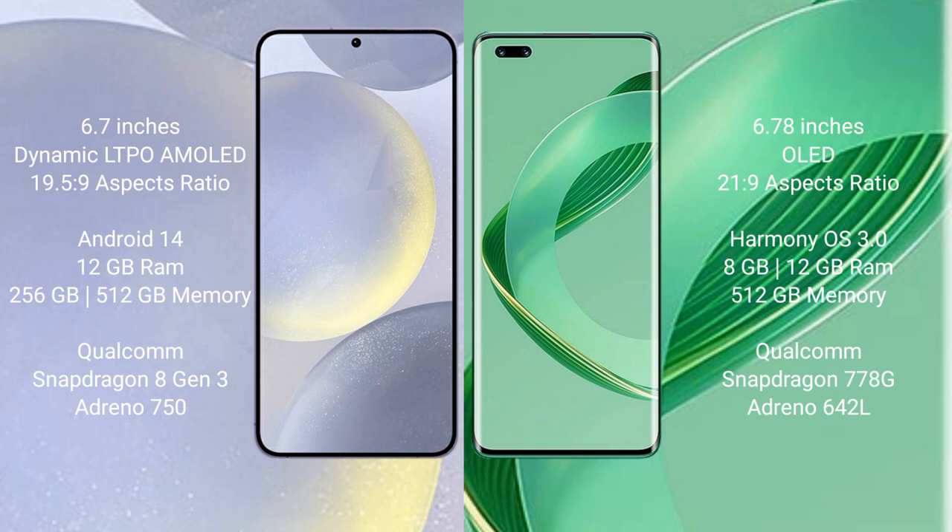Samsung Galaxy S24 Plus runs on the Android 14 operating system. Huawei Nova 11 Ultra runs on the HarmonyOS operating system. Samsung Galaxy S24 Plus comes with 12GB RAM and 256GB internal storage.